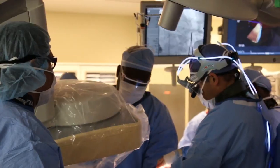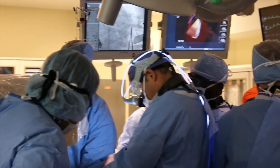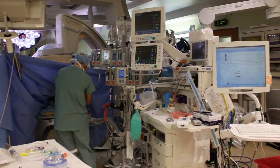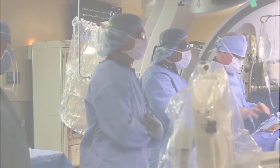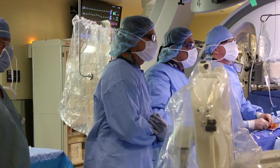The hybrid OR rooms are large and can accommodate all the equipment and personnel necessary to perform these complex procedures in the safest and most efficient manner. The cardiac surgeons and interventional cardiologists work together to make and close incisions, advance catheters, and deploy the valve. You could be considered for TAVR if you are either not a candidate for, or felt to be at high risk for, traditional surgery.